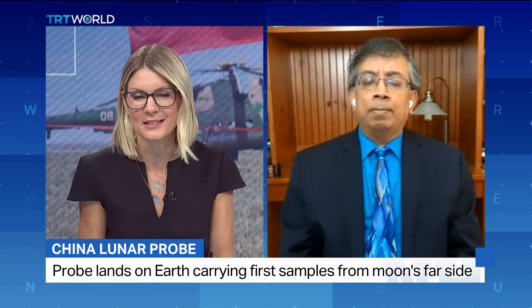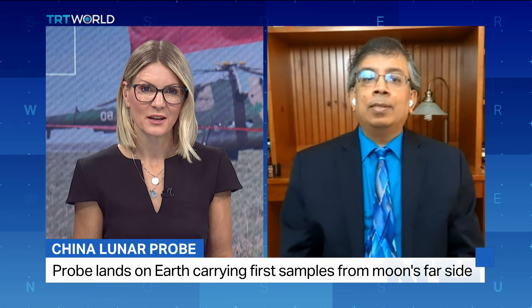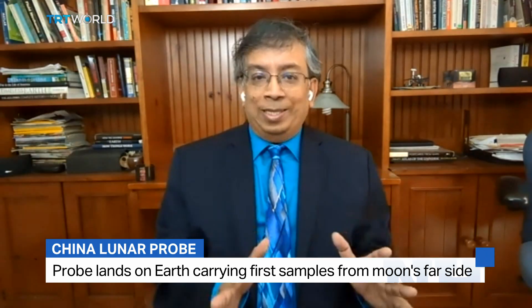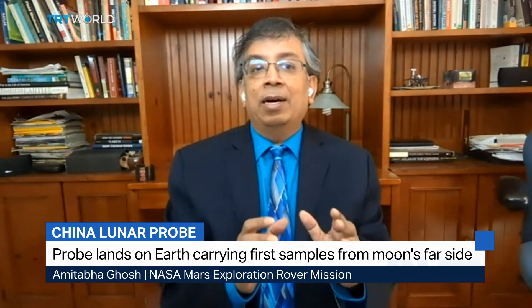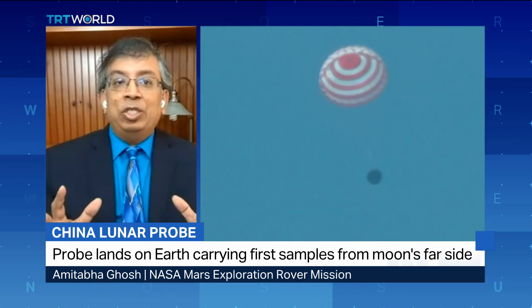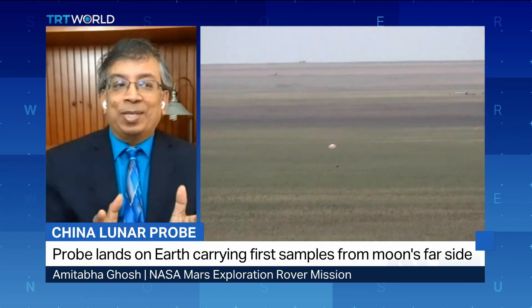Why are scientists so excited about these samples from the far side of the moon? So there are two ways of looking at it: the near-term scientific discovery and the longer-term change that is happening. I'll tell you why the longer-term change is so significant.